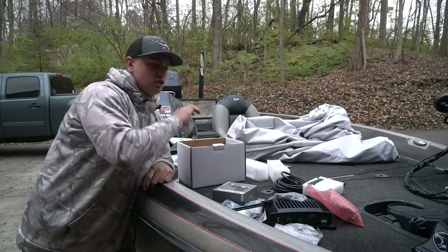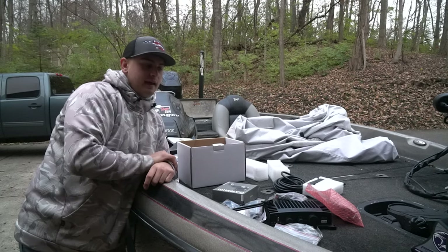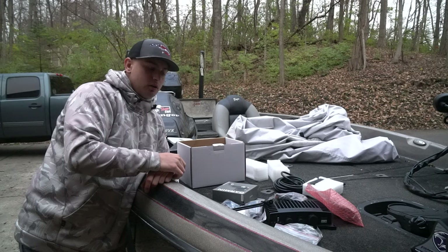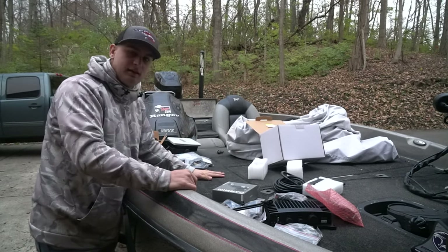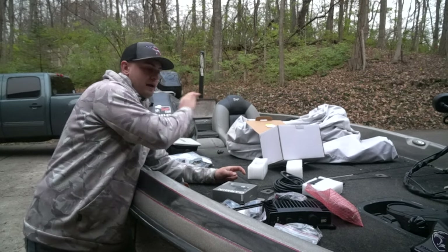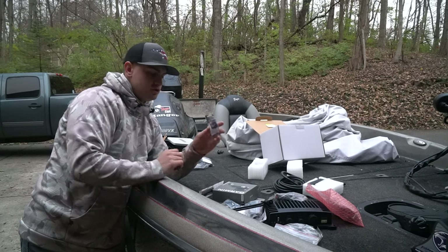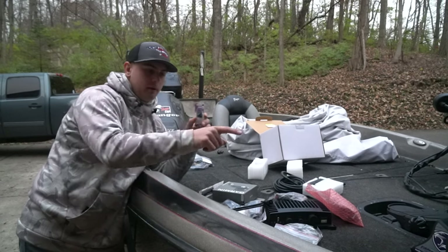I ran 8-gauge wire from the back all the way up to the front. I've got separate sets — one or two sets for my fish finders, and then one set that is going to be going to my LiveScope. I'm going to install it in this compartment right here. Also, one thing I've heard is you're going to want to install a separate switch. I got a little on-off switch and I'm going to wire it into my front panel.